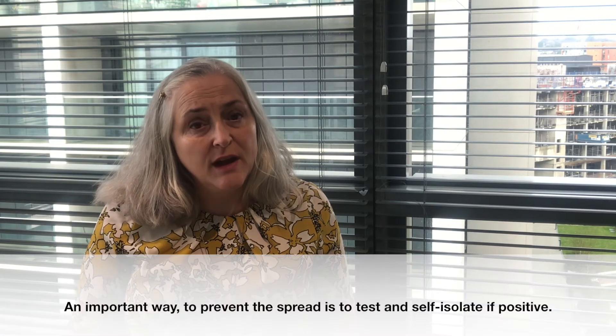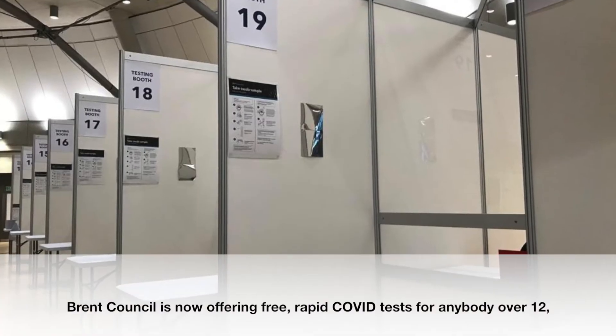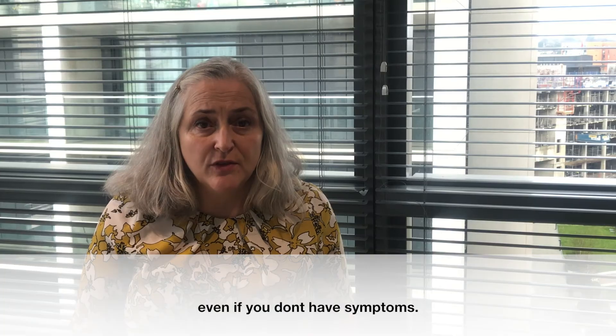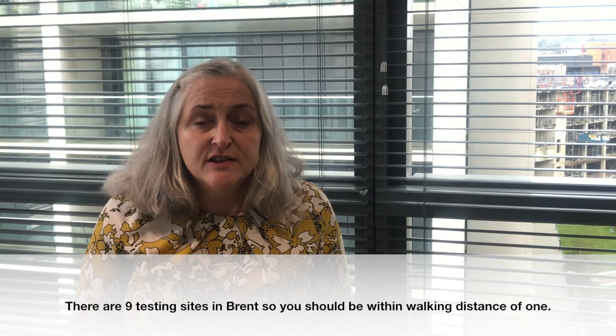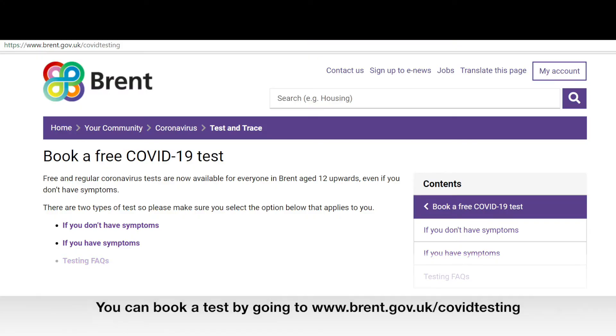An important way to prevent the spread is to test and self-isolate if positive. Brent Council is now offering free rapid Covid tests for anybody over 12, even if you don't have symptoms. There are nine testing sites across the borough, so you should be within walking distance of one, and can book a test by going to the Council website brent.gov.uk/covid-testing.